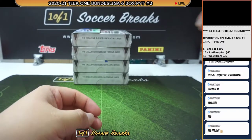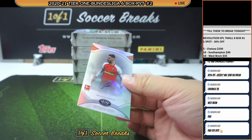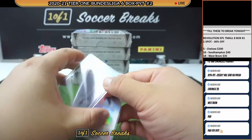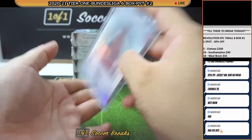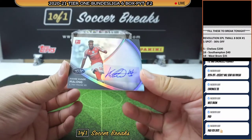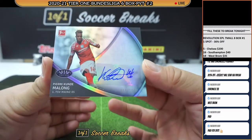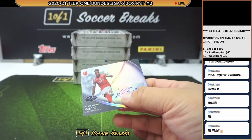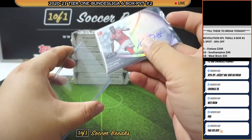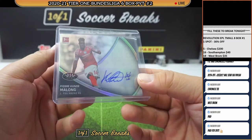Autograph — Vincenzo Grifo, numbered to 125. This one's going to go to Freiburg. Freiburg auto, numbered to 125. And the other autograph is going to be a Tier One Talent — Pierre Kunde Malong of Mainz, 54 of 100. Very impressive autograph — at least he made it look like he made an effort to sign. We have seen worse autographs, right? Malong — I think this guy is a pretty good player as well. That one's going to go to Gilbert.